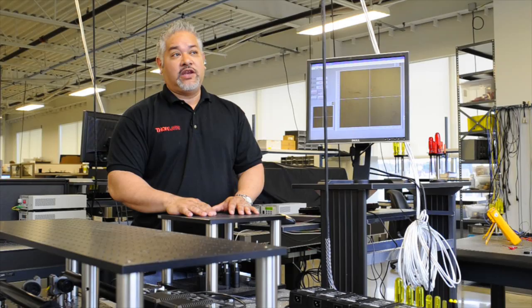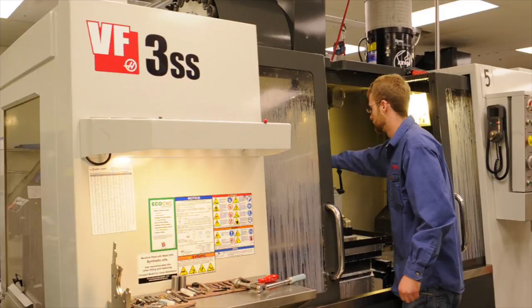Haas has been a great partner for us. We reached out to Haas about five years ago and decided that we wanted to standardize and stick with one manufacturer. Haas stepped up to the plate and has been a tremendous partner for Thor Labs.